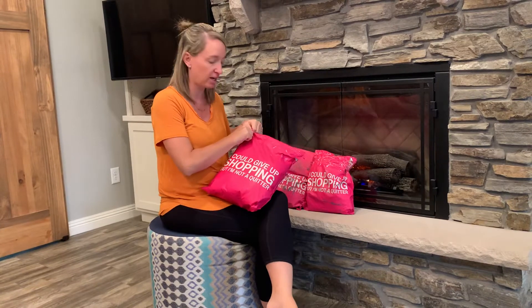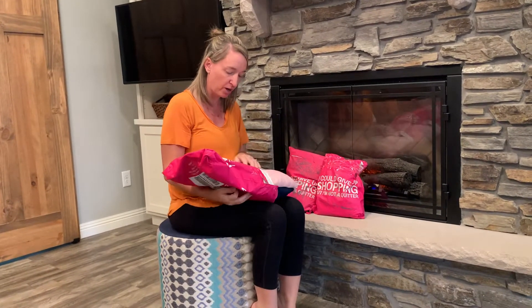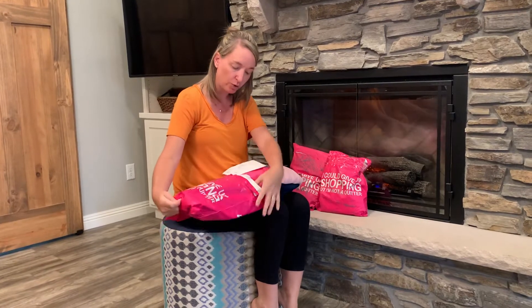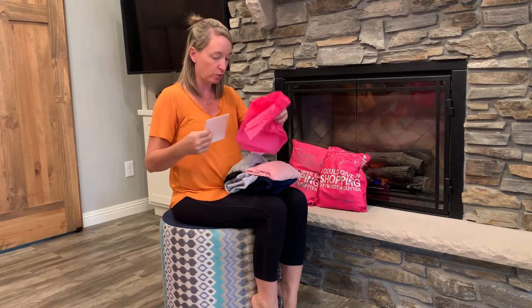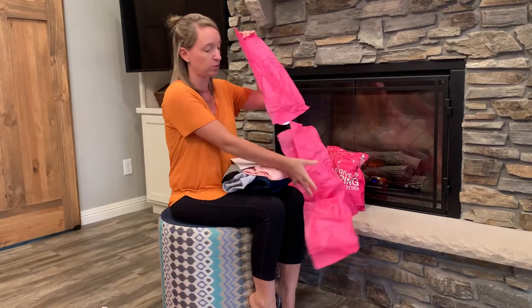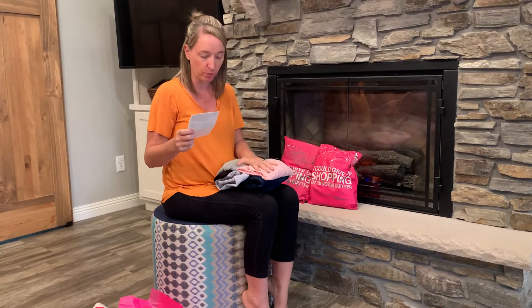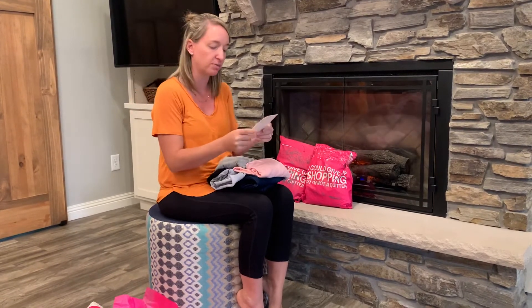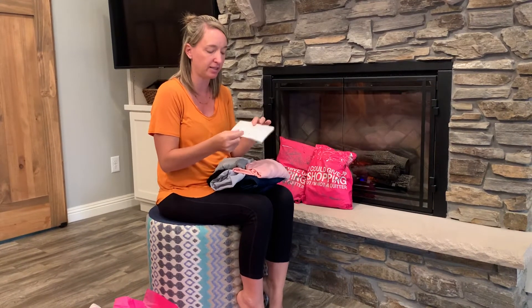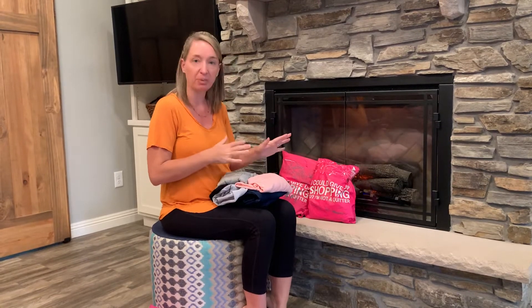If you're new to the Nadine West world, they are a subscription company that sends out curated packages of clothing and accessories after you fill out an online style quiz. Then you keep what you like and send back anything you don't, and they just don't charge you for the items that you send back.